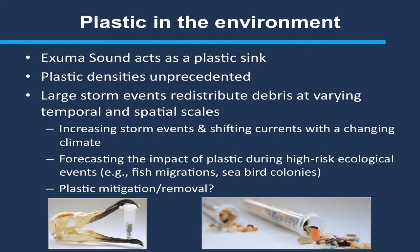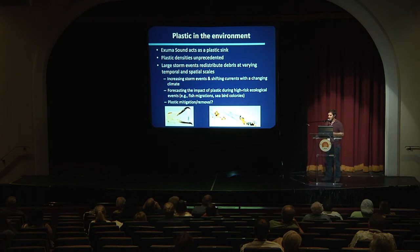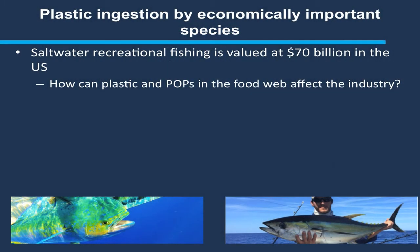We have the ability to look at the influence of weather and current and forecast how plastic is redistributing in relation to ecological events — things like the sardine run, or seabird colonies moving to an area to nest and feed. If we know there will be higher densities of plastic, we can prepare to see higher levels of ingestion and health impacts on those animals. To wrap up: the saltwater recreational fishery in the U.S. is valued at almost 70 billion dollars, so if we can better understand how pollution and organic pollutants are affecting our fish with potential risk to human health, we can better mitigate potential economic loss to that fishery.